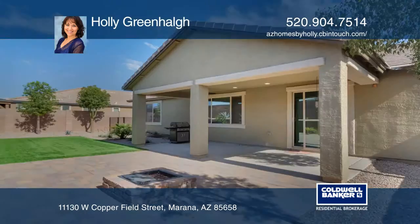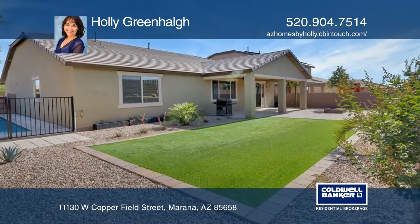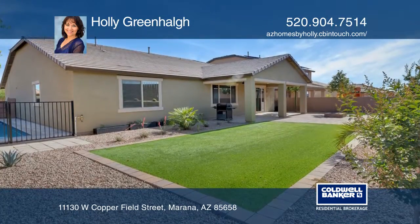The landscaped backyard includes a propane fire pit, a natural gas barbecue plumbed to the home's gas supply, and drip irrigation in both yards.